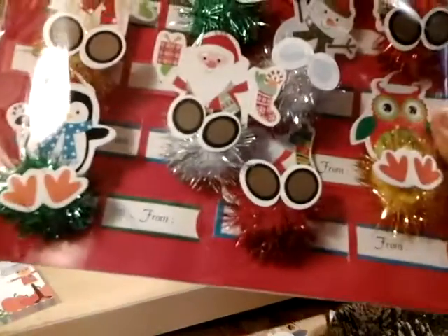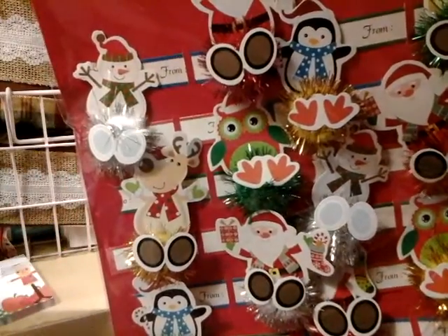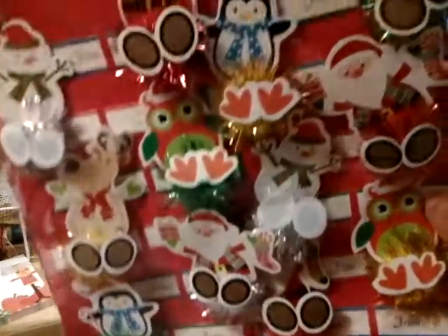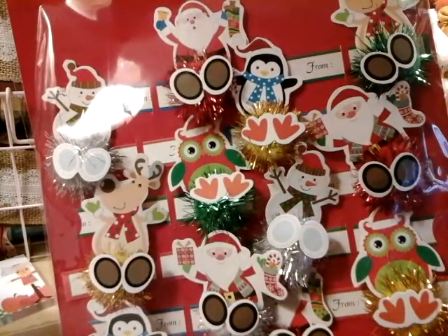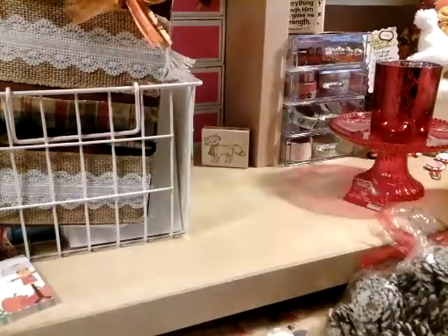They had these — they had the penguins, the Santa Claus. Look at the owl, you guys — is this not cute? So I'll be using these for my gifts, Christmas cards, Happy Mail and stuff like that.